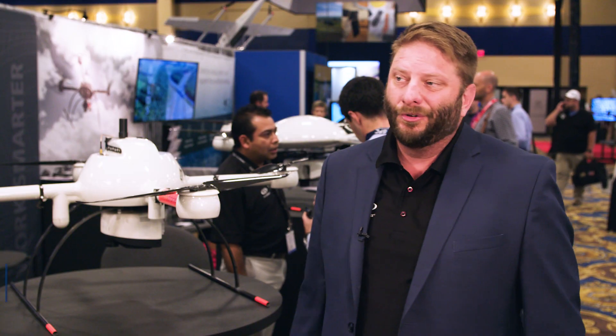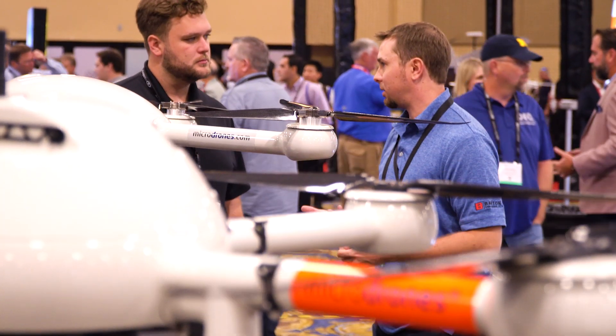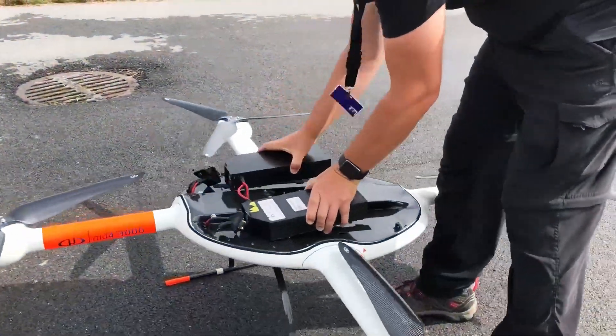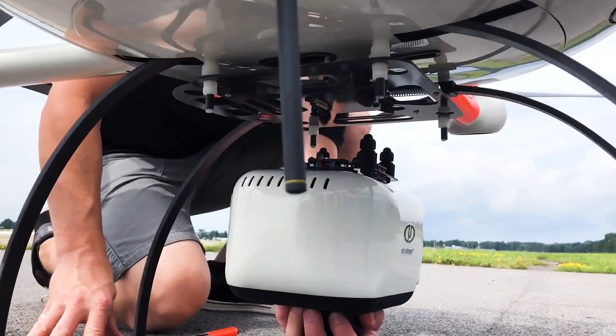The new micro drones lineup we just introduced yesterday is what I consider a game changer. There's two parts to it. The first part is the MD LiDAR 3000, which has both a Riegl Mini VUX-1 or the Riegl Mini VUX-1 DL.